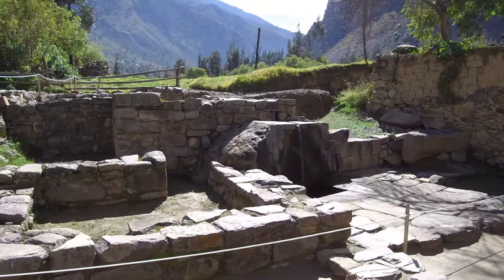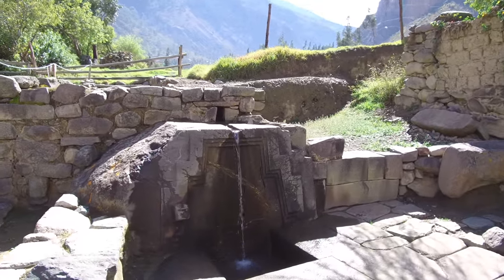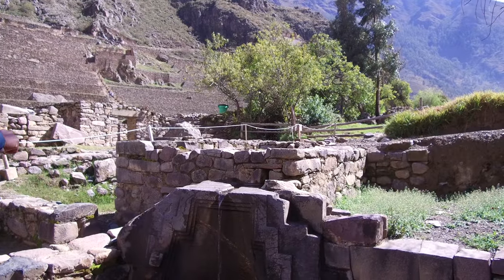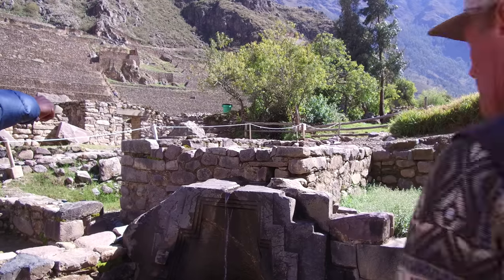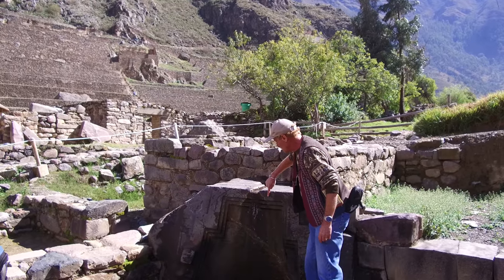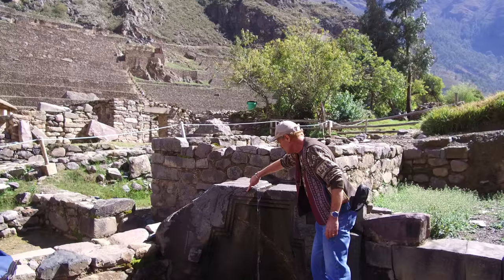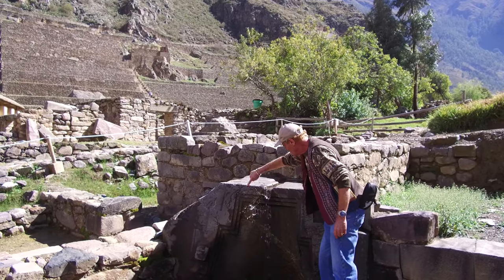The Inca were amazing engineers. They built in a magic trick that I'm going to show you right now. You see the water's flowing out — you run your finger across, and it runs straight down, then it runs back out, and then it sticks to the stone once again. That's called surface tension.